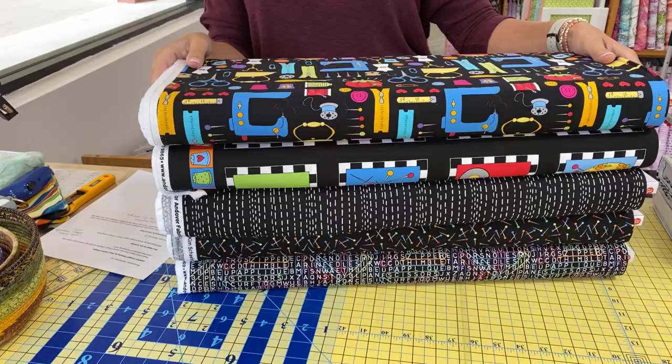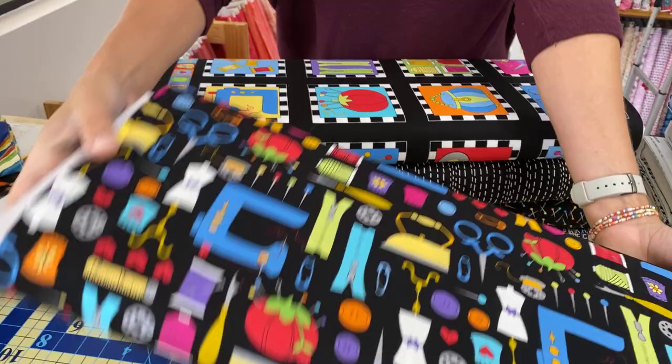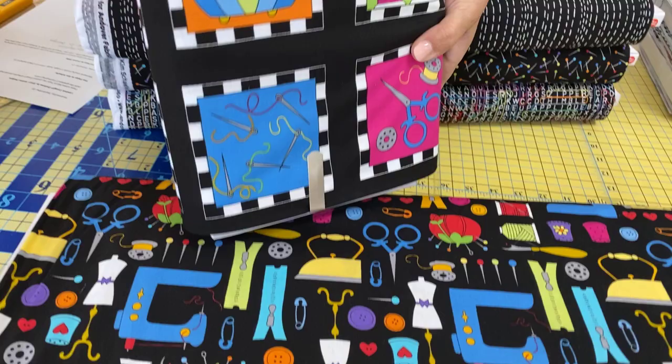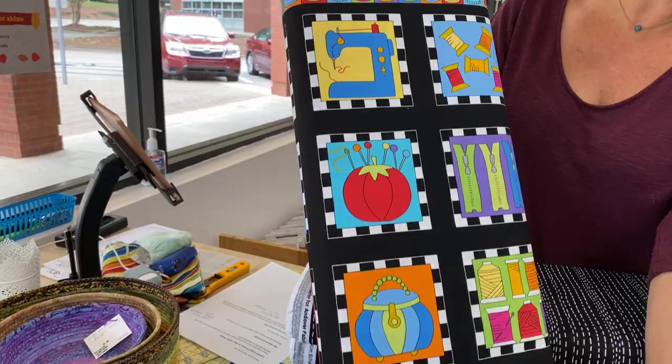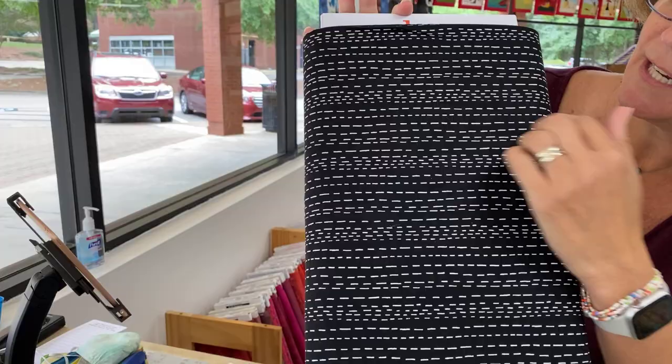Next up, we have a lot of fabric today. This group is called Sew Happy by Kim Schaefer. This is whimsical sewing motifs in bright, happy colors on a black background. Every single manufacturer carries a kind of sewing and notions line, and most times I don't buy it, but I do buy a couple a year because people like to make things for their own sewing rooms, whether it's a sewing machine cover or a bag to carry things in. I really liked this line — I liked the color and the modern feel of it. It could definitely be used in lots of ways.